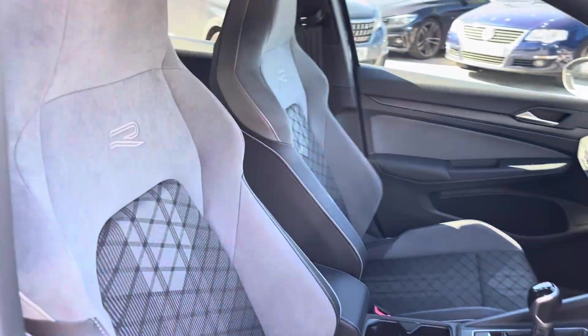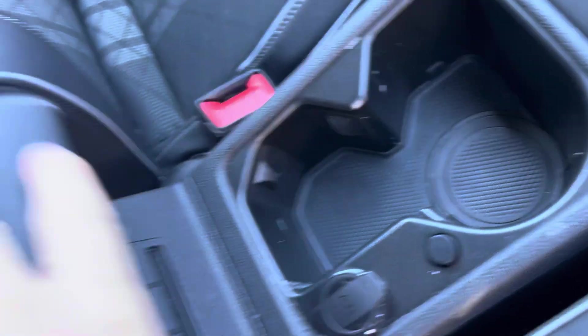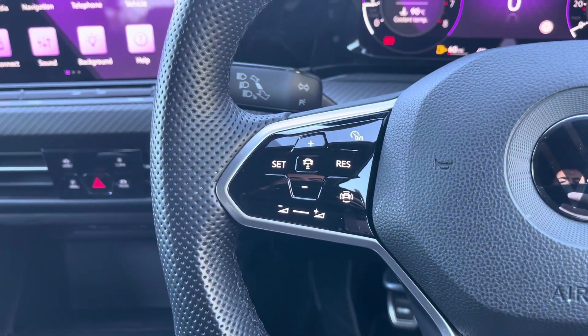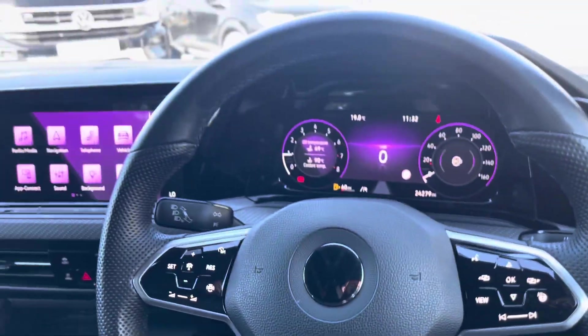Moving into the cabin, you'll find your sports seats with manual adjustment alongside other features such as wireless phone charging, USB ports, cup holders and storage inside the armrest. The heated multi-function steering wheel features adaptive cruise control and controls for your digital displays.